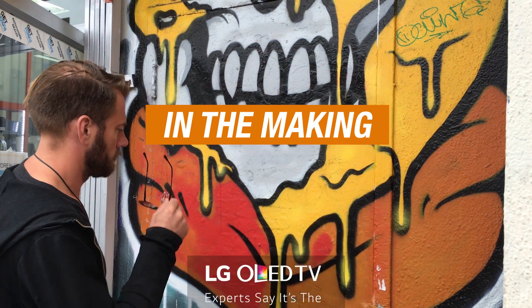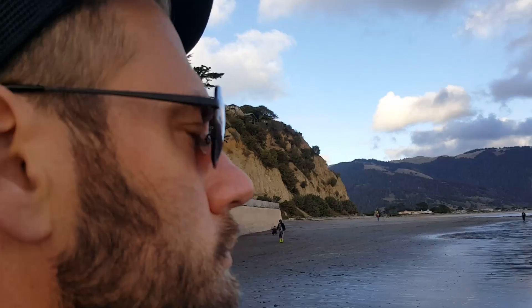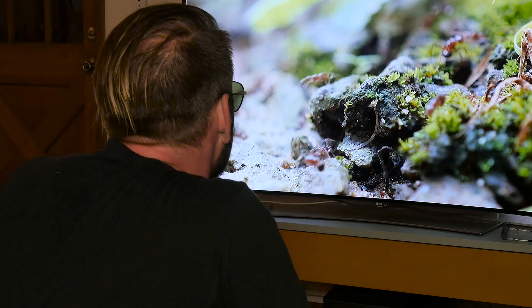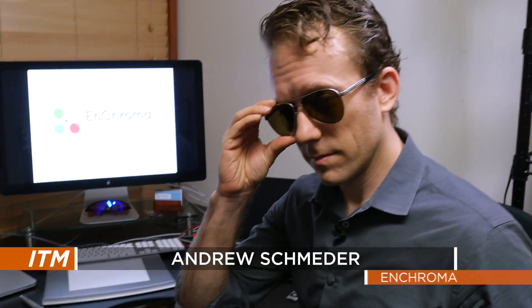8% of all men have some sort of colorblindness, and I happen to be one of them. Nkroma, a startup out of Berkeley, is applying some deep science and state-of-the-art optical engineering to provide color for the colorblind. Nkroma makes glasses that help the colorblind to see colors.